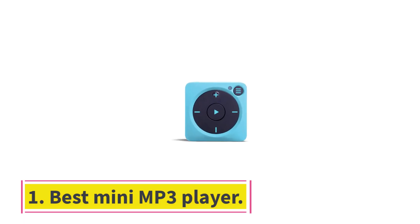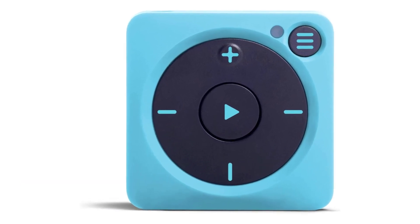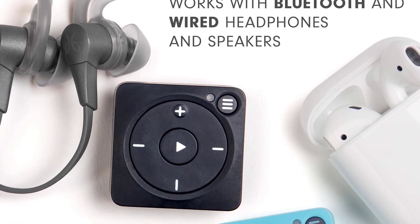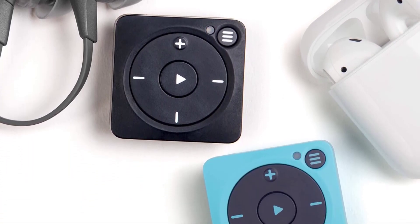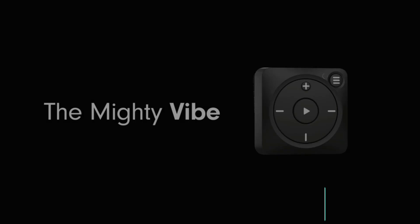Starting at number 1: best mini MP3 player. This compact MP3 player from Mighty Vibe is reminiscent of Apple's popular iPod Shuffle and works similarly, but is more 2023 friendly.